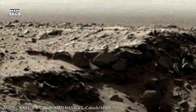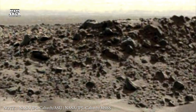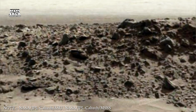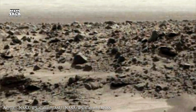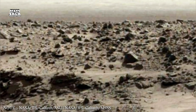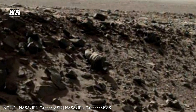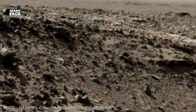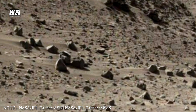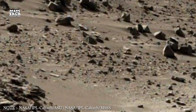Further south, the landscape shifts into narrow channels called sapping valleys. Unlike typical riverbeds, these valleys seem to have formed from water seeping outward from underground sources, slowly eating away at the soil above. This kind of erosion suggests long-lived aquifers beneath the surface — reservoirs that might still hide traces of ancient microbial life. If liquid water persisted in these protected pockets long after the surface dried, life could have survived in isolation, shielded from radiation and freezing temperatures.